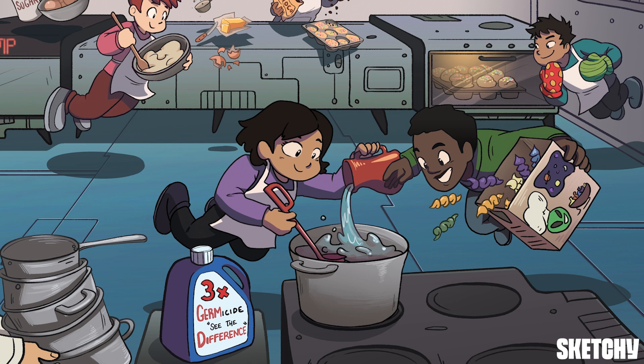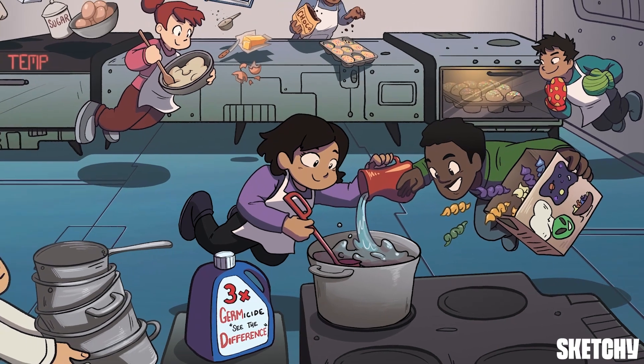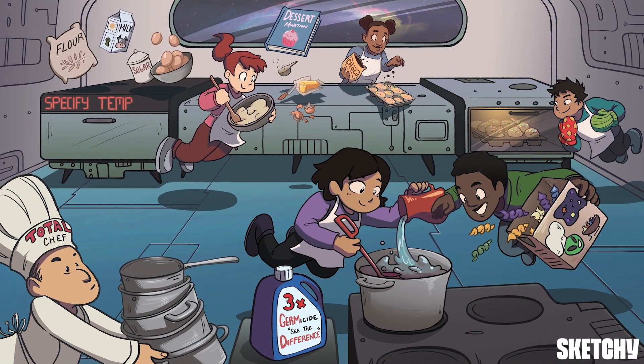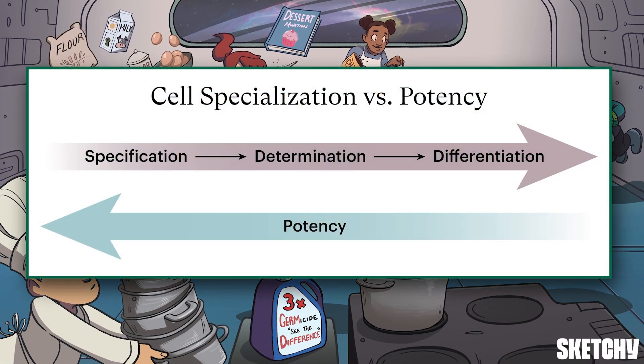Which reminds me that I haven't eaten anything but freeze-dried cheese in weeks. Let's run through the recap so I can get my hands on some of those sweet, sweet carbs. Cell specialization involves three main stages of development: specification, determination, and differentiation. With each stage, a cell becomes increasingly more committed to a particular final role.